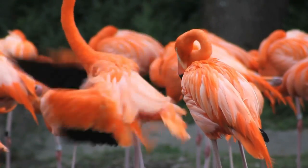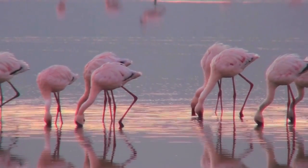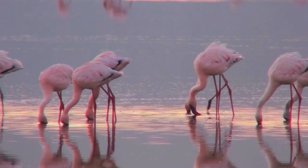But did you know that their coloration is due to the carotenoids they get from their diet? The more carotenoids they consume, the more intense their coloration becomes.